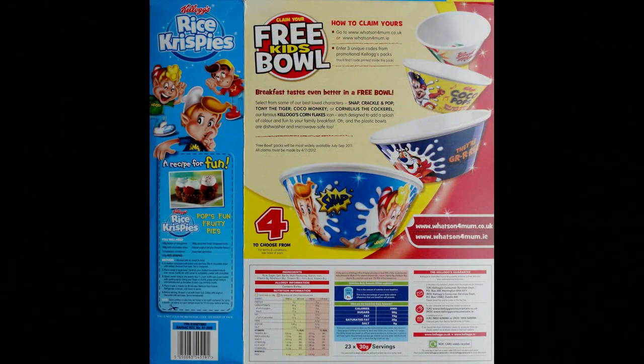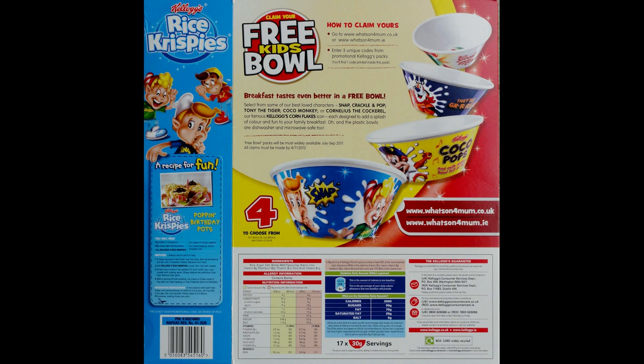More importantly, on the reverse you've got details of the actual offer and these four bowls to collect — four in total. You've got Rice Krispies with Snap, Crackle and Pop, Cocoa Monkey with Cocoa Pops, Tony the Tiger with Frosties, and of course Cornelius the Cockerel with Corn Flakes.